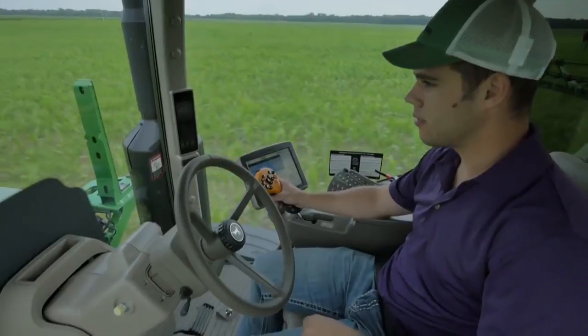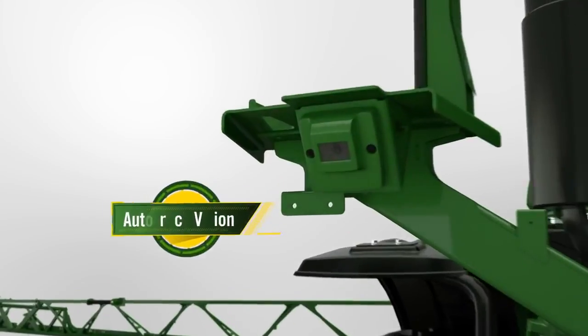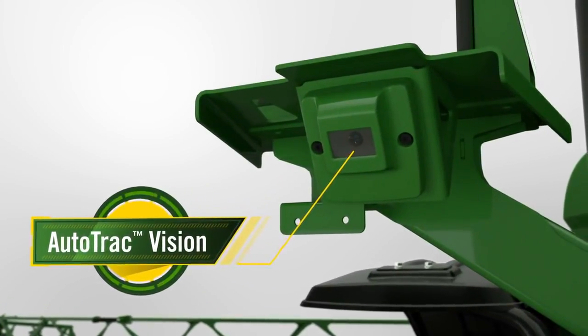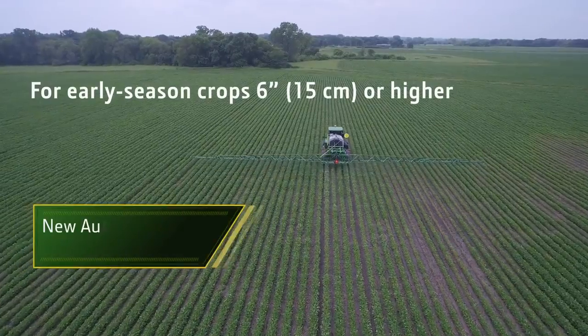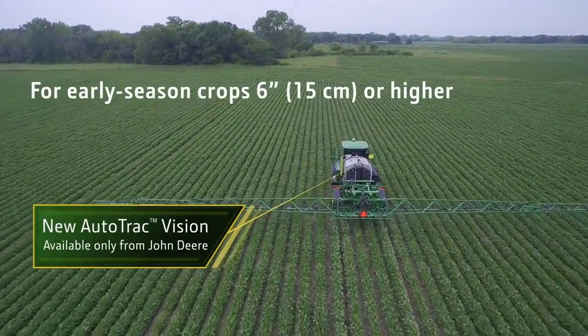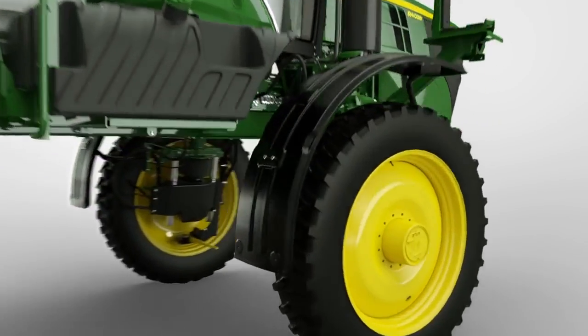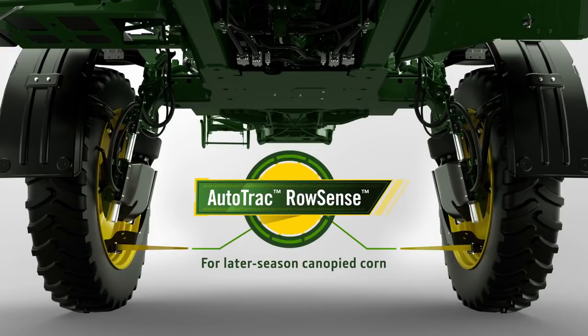For early season crops, choose the new AutoTrack Vision — using a front-mounted camera to actually see and detect corn, soybeans, and cotton at least six inches high. AutoTrack Vision is available only from John Deere.